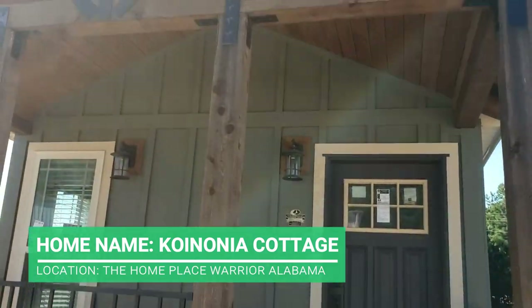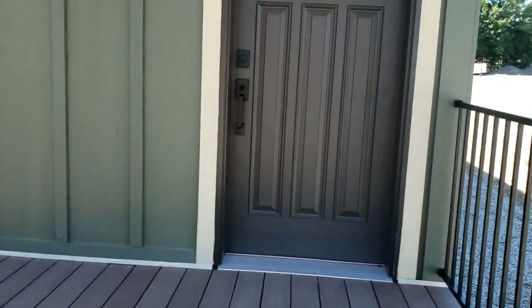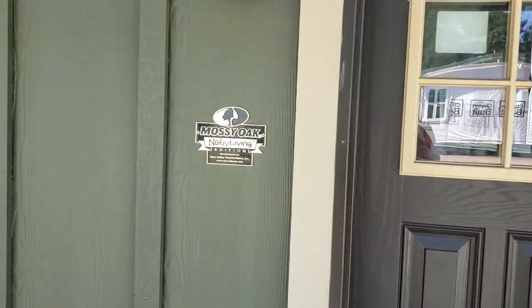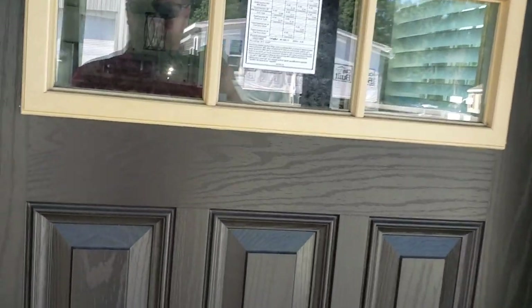This home has a beautiful built-in porch, as you can see. Plenty of room for your rocking chairs, and this is the first one that I've ever seen that is a Mossy Oak edition — Native Living edition. So this is a Deer Valley home. Let's go inside and take a look around.